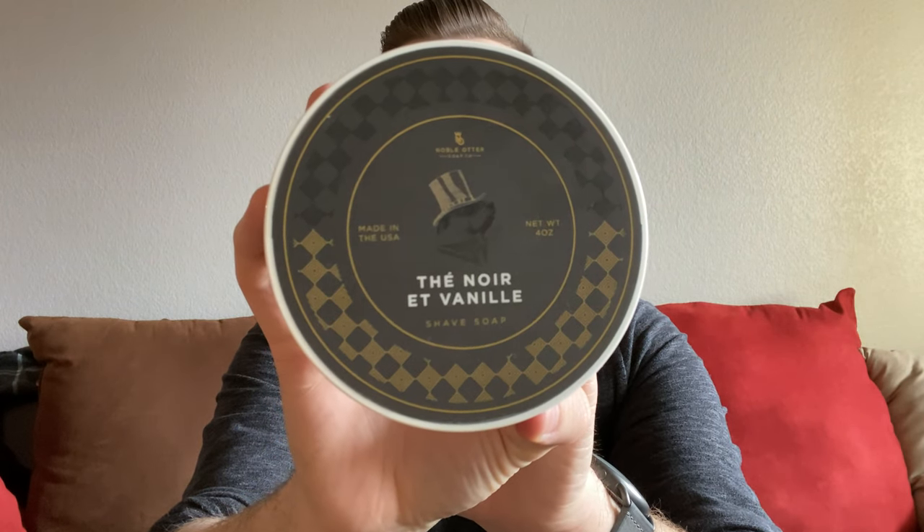I think I can categorically say that this is my favorite scent. Anyone that watches this channel knows I'm a sucker for tea scents. The Noir et Vanille — TNEV — by Noble Otter is just the definition of what I want from a tea scent. It has bergamot, loose black tea, jasmine, strawberry, and vanilla, creating this incredible sweet, floral tea scent. Tea is the most prominent note for me. It's almost done, so I'll need a new tub. I really wanted an EDP or EDT when the scent notes came out, and when Noble Otter finally announced the EDT, I was ecstatic — it's just as good. That was the Noir et Vanille by Noble Otter.